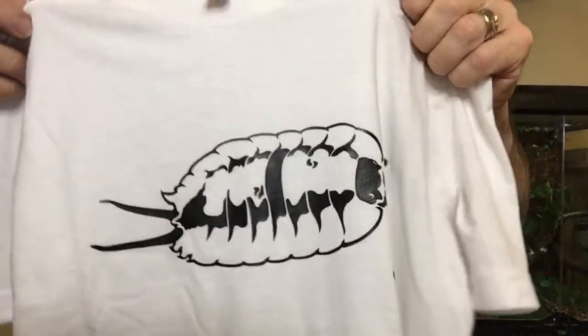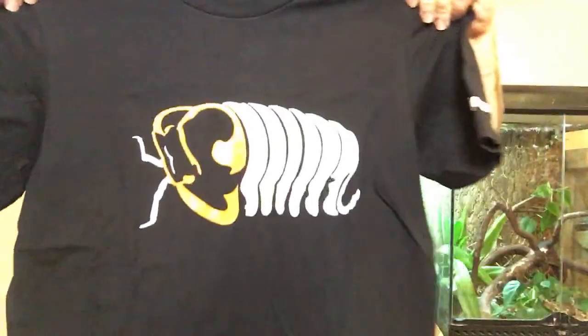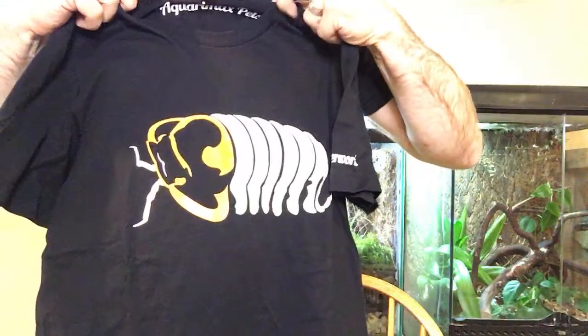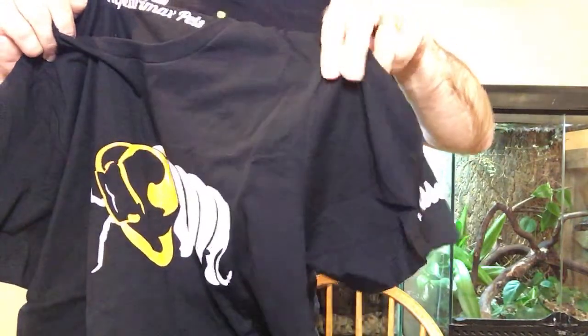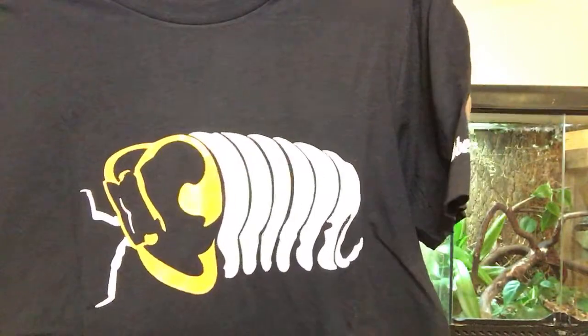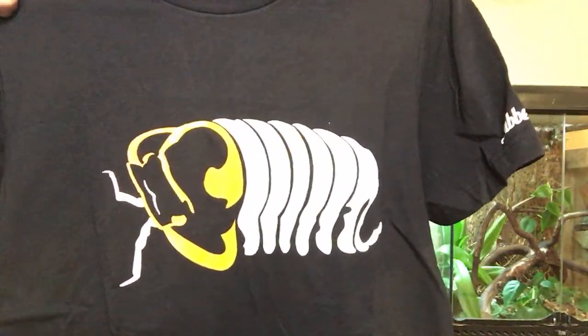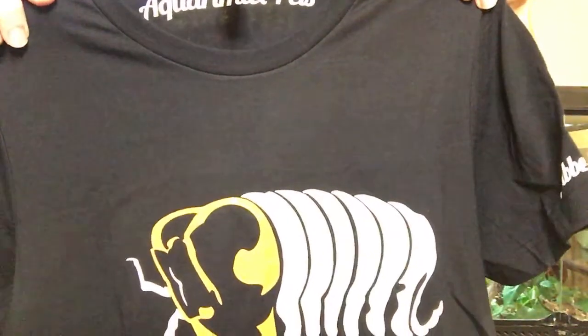That's not the only cool thing about this shirt. It's a Porcelio Expansus shirt — if you want one, you can get a 10% off if you go to jabberwork.etsy.com and the promo code is Aquariumacs. The other shirt is similar — we've got the ducky design with the same personalization on there. It says Aquariumacs Pets, and it's made by Jabberwork. I don't make any money from you buying one of these shirts, but you can still get a 10% discount using the promo code Aquariumacs, all in caps.